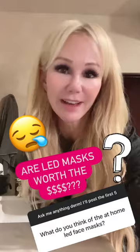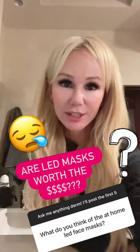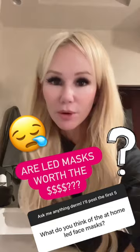The red light is more geared towards collagen stimulation, and the blue light is more for decreasing the acne-causing bacteria in the skin, which can help clear acne, maskne, inflammatory acne, and hormonal acne.